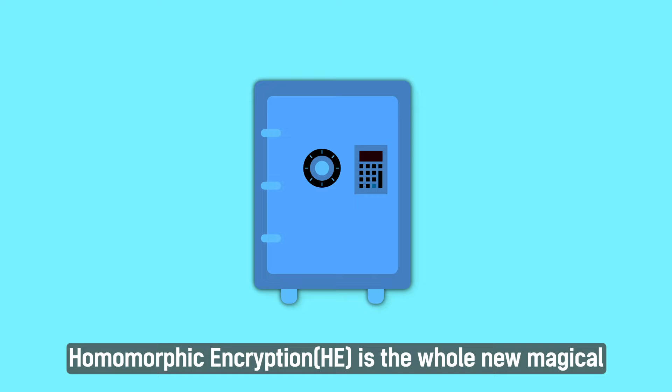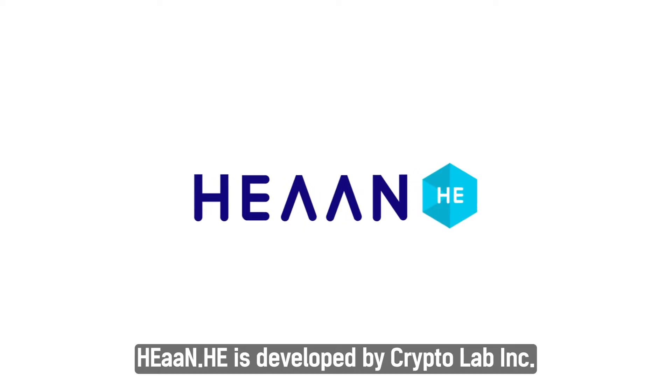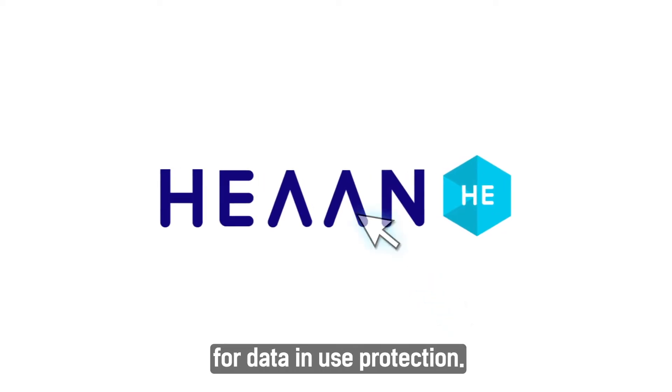Homomorphic encryption is a whole new magical solution for this kind of problem. HIA NHE is developed by Crypta Lab Incorporated, and is a homomorphic encryption library for data and user protection.